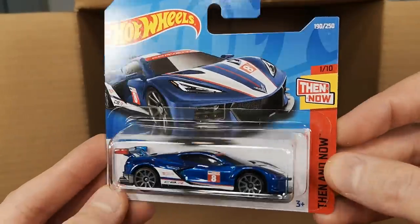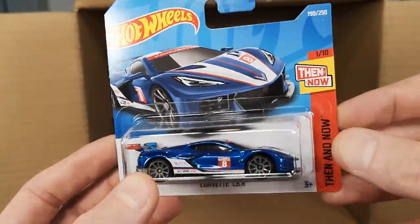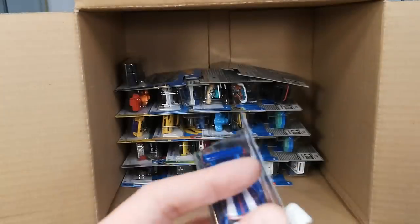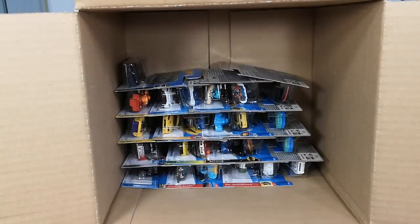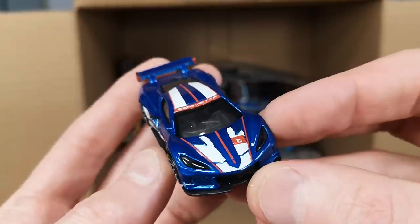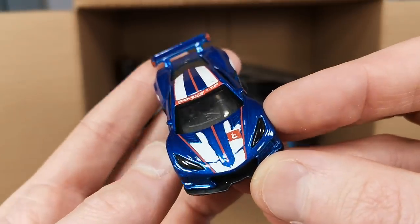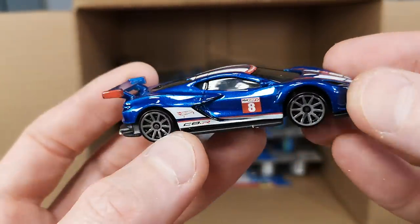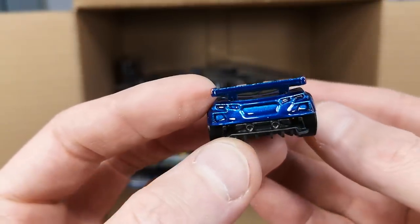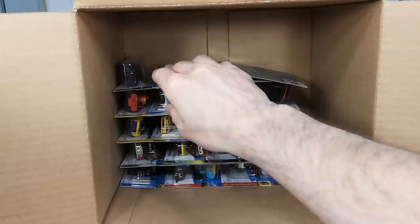Corvette C8R in the Then and Now series — probably my favorite Hot Wheels series. And that is my favorite Corvette — the C8R is the first mid-engine Corvette, also called the Euro Corvette sometimes. It's got lens headlights, which I always like, and a nice deco. That is a nice model — absolutely beautiful.